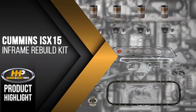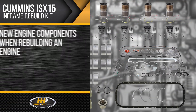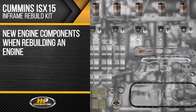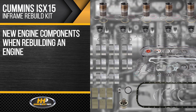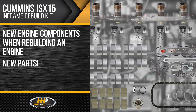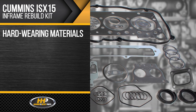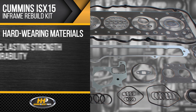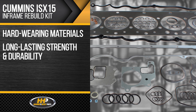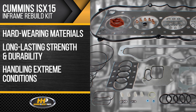Like this new in-frame rebuild kit for the Cummins ISX-15. We believe in only using new components when rebuilding an engine. That's why this ISX-15 in-frame kit consists of new parts, all meeting OE specifications and tolerances, crafted with hard-wearing materials for long-lasting strength and durability, handling the extreme conditions your ISX-15 operates in.